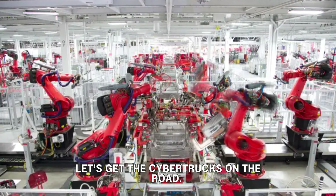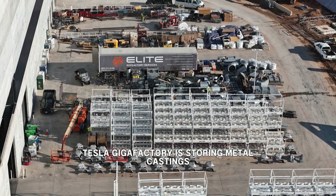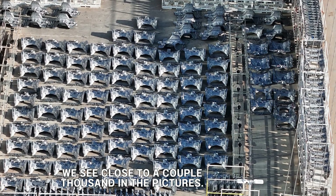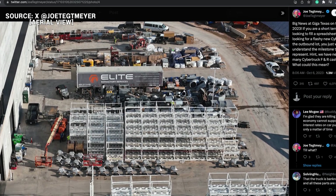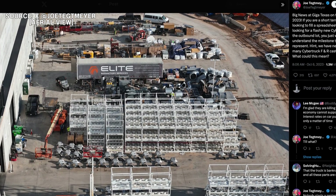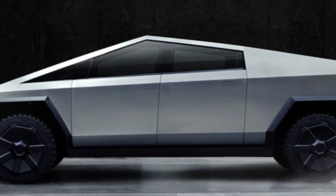One noteworthy development is Tesla's substantial accumulation of both front and rear castings for the Cybertruck. This accumulation suggests that Tesla is already in the process of constructing key components of the vehicle. Recent aerial images taken by drone operator Joe Tetmeyer at Gigafactory Texas indicate that production is essentially underway, especially when considering these castings as integral to the initial manufacturing phase of the Cybertruck.